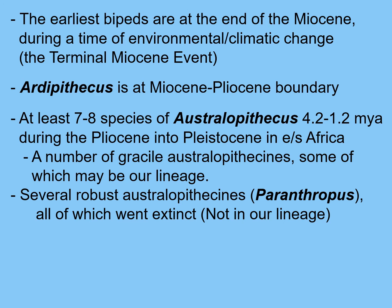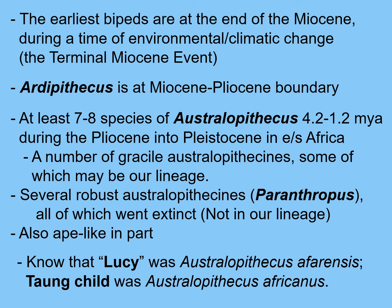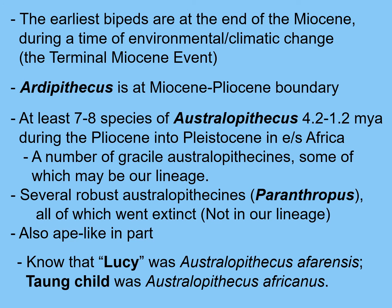It's an exciting time during the Pliocene — a number of different hominin species living at the same time, which raises all kinds of questions: did they meet each other? Did they interbreed? What were their social relationships like? But all of these Australopithecines and Ardipithecus still have ape-like characteristics above and beyond the small brains. I do want you to know that Lucy, the famous Australopithecus, is Australopithecus afarensis, and that the Taung Child — the one first named and described by Raymond Dart — was Australopithecus africanus. At the end of the Pliocene, the first member of our genus, Homo, arises in Africa. All of the earliest hominins are from Africa — everybody's earliest human ancestors came from Africa.